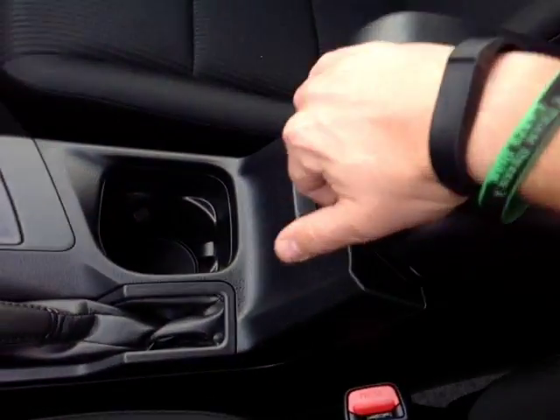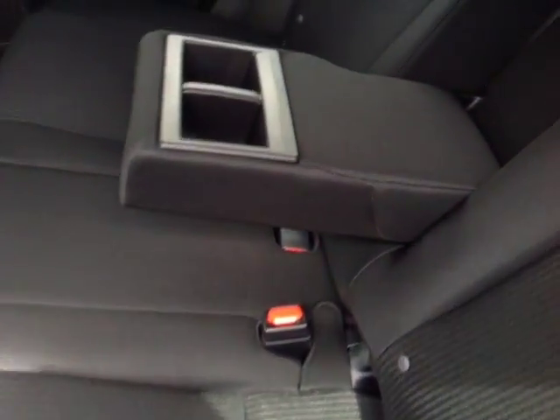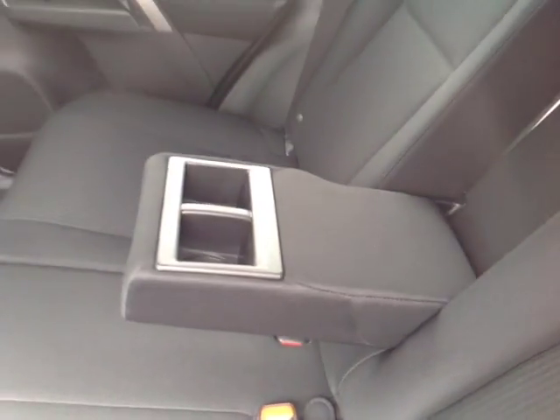Starting with this comfortable cloth driver's seat as we make our way into the cabin. You will also notice plenty of little storage nooks, cup holders, bottle holders in the door pockets. Still an ample amount of head and leg room for your passengers here in the spacious reclinable back seats. You've got that fold-out center armrest that reveals two additional cup holders.